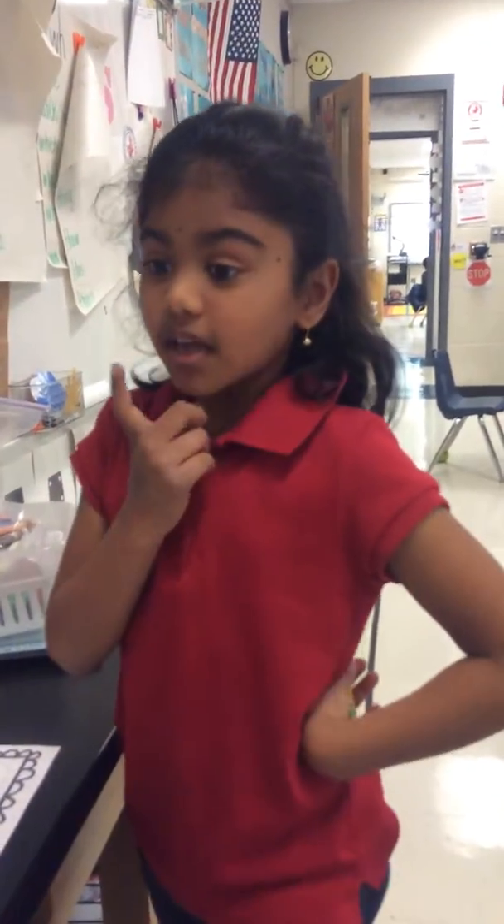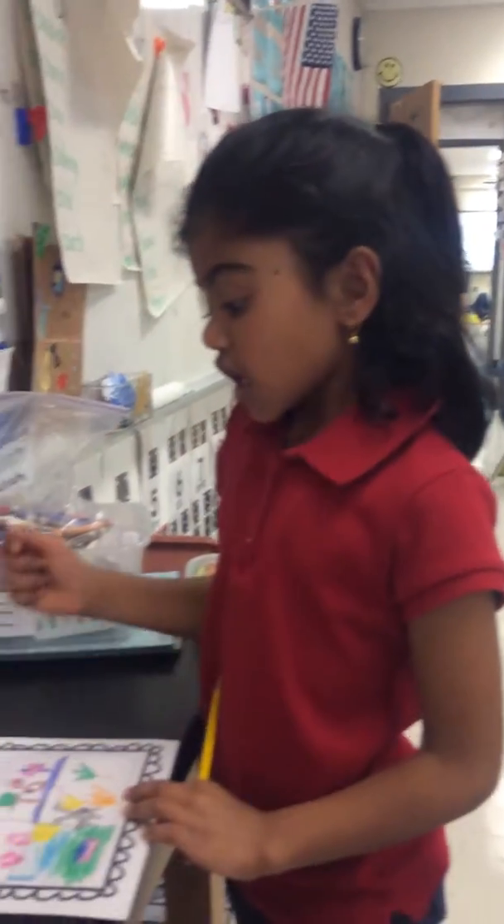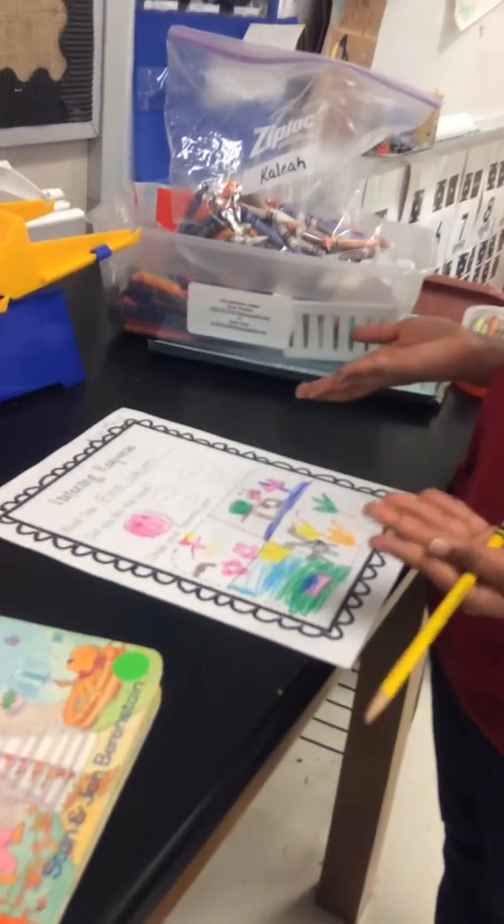What do you do in this center? At the center, you pick a book and then read it. Then you put the book title, because this is Four Seasons.